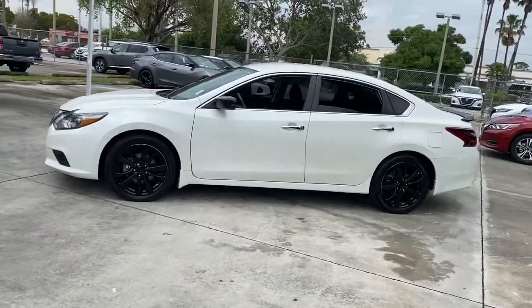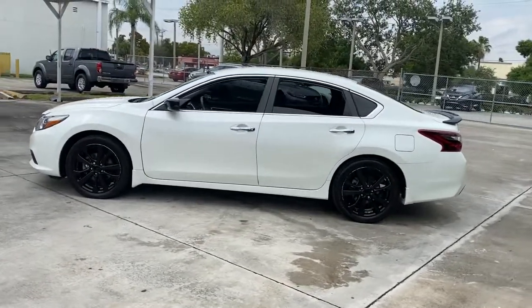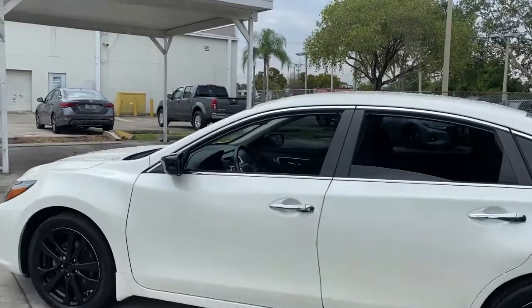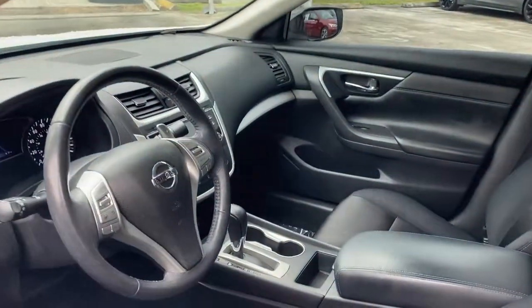Spacious comfort, active safety tech and connectivity, flexible layout, athletic performance, and available all-wheel drive. Set the stage for a confident and highly enjoyable driving experience.